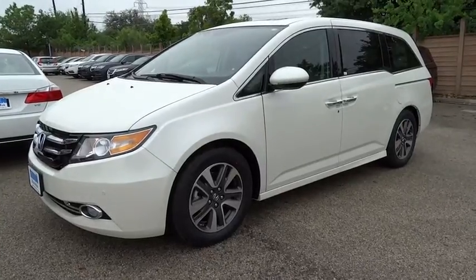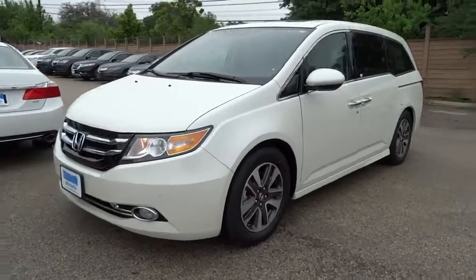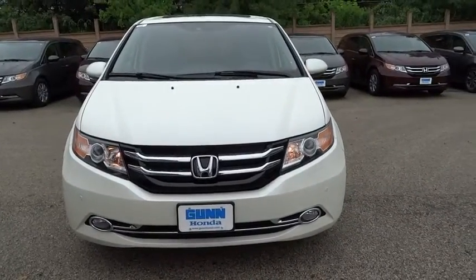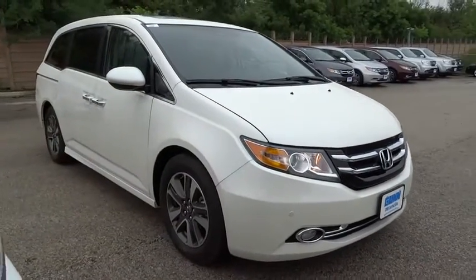The 2015 Odyssey. The Honda Odyssey is a showcase of distinguished style, captivating technology, and advanced safety features — a must for all families. And is priced below $45,000.